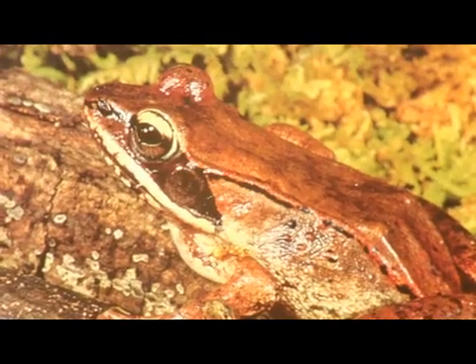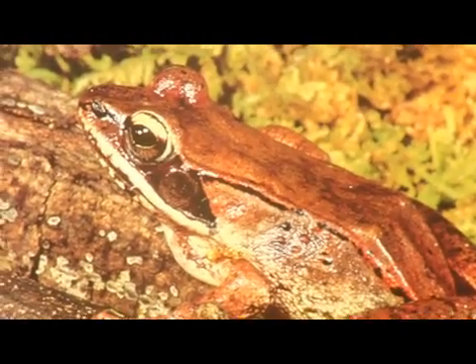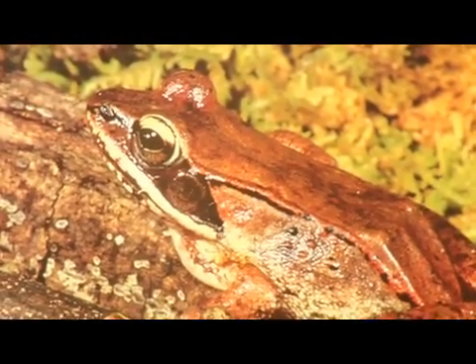These are kind of a brownish frog with a black mask going across the eyes, and a medium-sized frog about four or five inches long. These were one of the first frogs that were documented to have a chemical in their system similar to antifreeze.